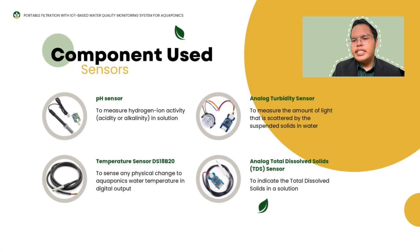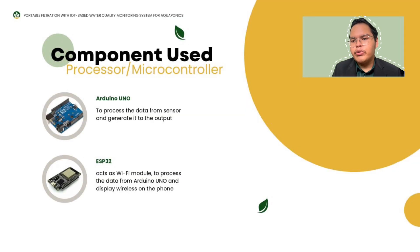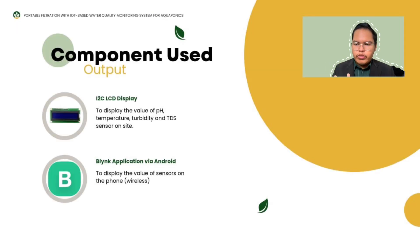The components include four sensors: a pH sensor to measure hydraulic ion activity and pH level; a temperature sensor to detect physical changes to water temperature in digital output; an analog turbidity sensor to measure the amount of light scattered by suspended solids in water; and an analog TDS sensor to indicate the total dissolved solids in a solution. For the processor and microcontroller, two types are used: Arduino Uno to process data from sensors and generate output to the LCD display, and ESP32 acting as a Wi-Fi module to process data from Arduino Uno and display wirelessly on the phone. Outputs include an I2C LCD display showing pH, temperature, turbidity, and TDS values on-site, and the Blynk application via Android to display sensor values on the phone wirelessly.